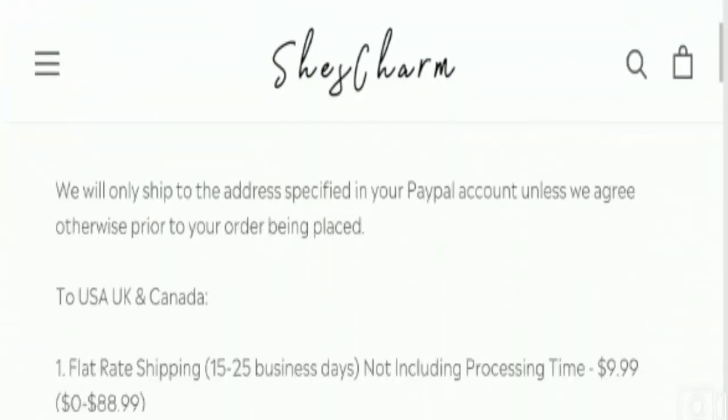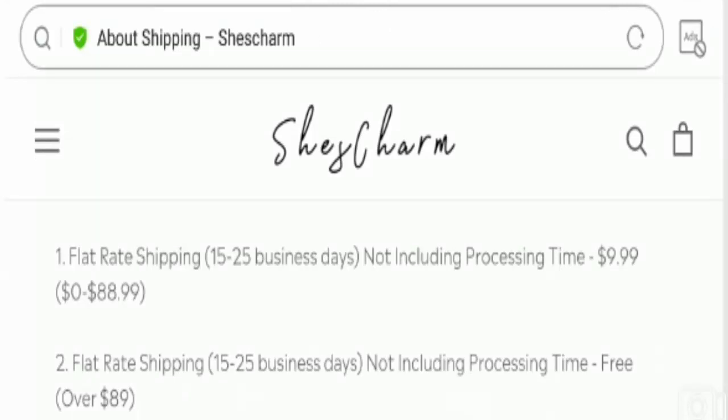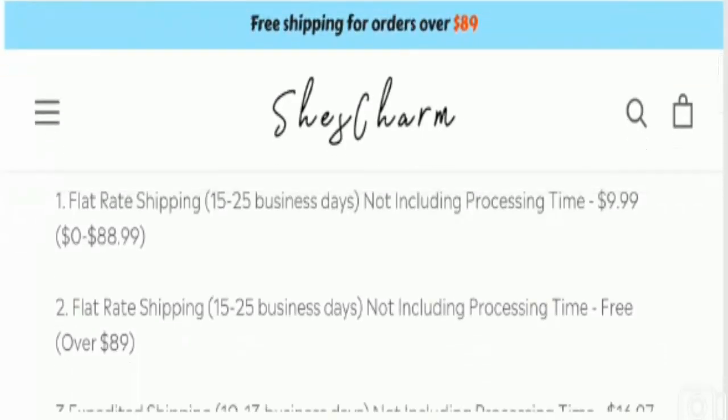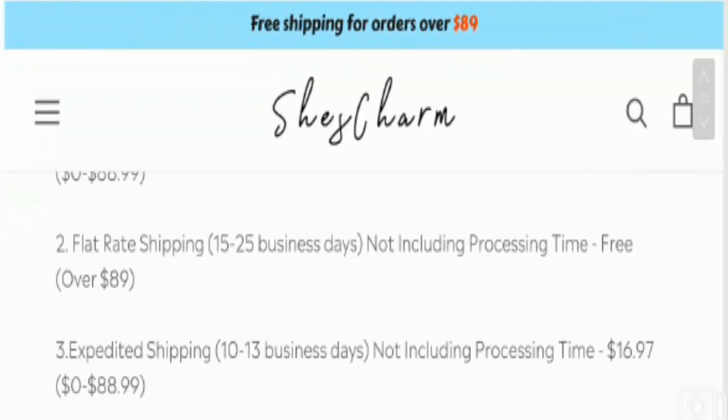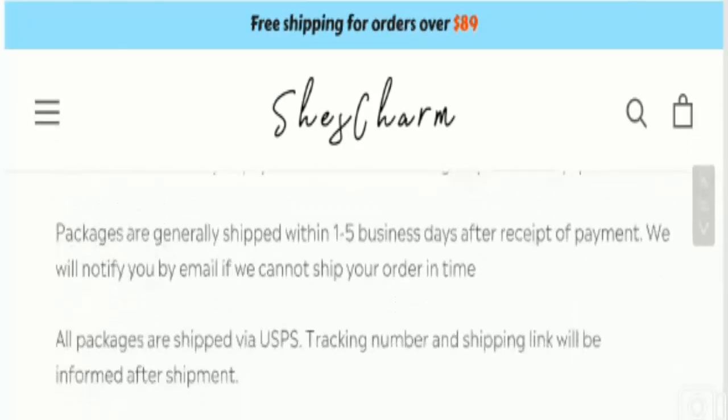Now let's take a look at the shipping policy of this website. By visiting the About Shipping page, they have provided flat rate shipping along with shipping charges. The duration will be 15 to 25 business days, and expedited shipping will be 10 to 13 business days. You can read the rest for your knowledge and convenience.